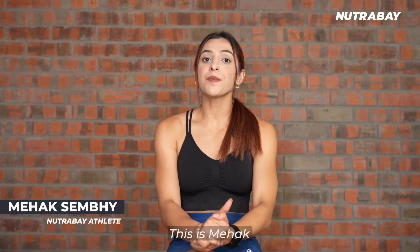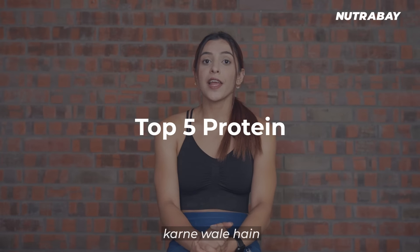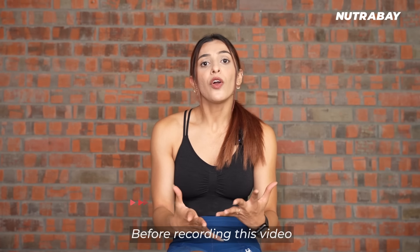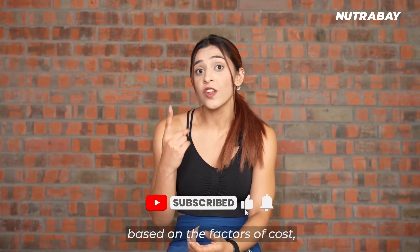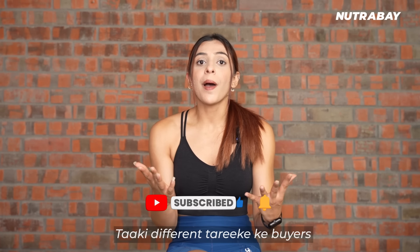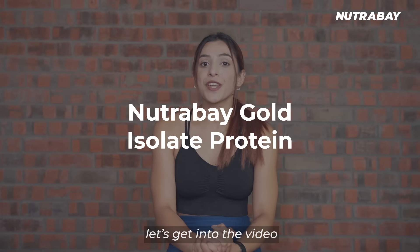What's up Nutrabe family, this is Mehak and welcome back to our new video. In this video, we are going to talk about 5 Top Protein Supplements in India. Before recording this video, we had extensive research based on the factors of cost, protein content, and taste, so that we can help different types of buyers find the right protein. So without any further delay, let's get into the video.